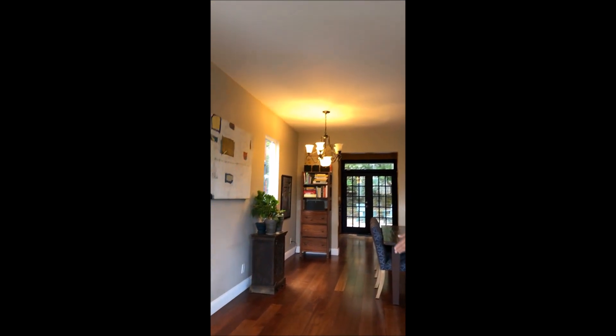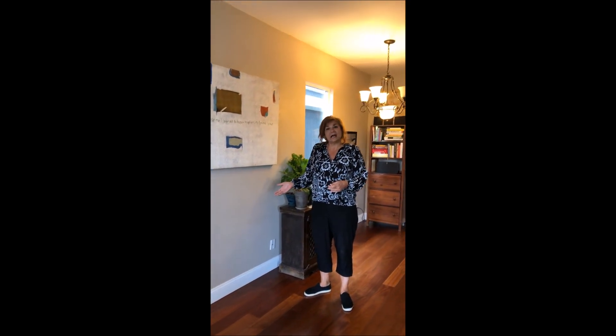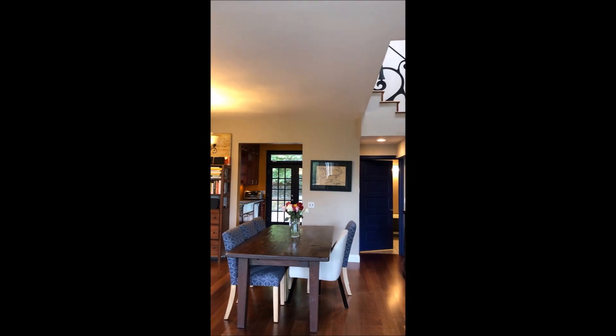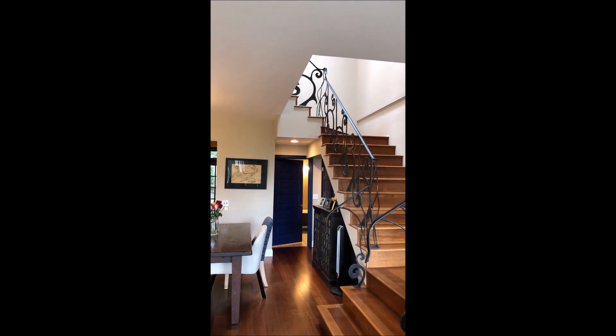All the floors are custom wood — Indonesian hardwood. The floor plan is really open. I've seen it designed a lot of different ways — sometimes the couch over here, and you can flip it around. It's pretty easy to design around. There's a lot of good square footage here.